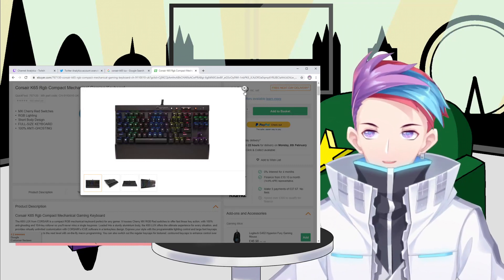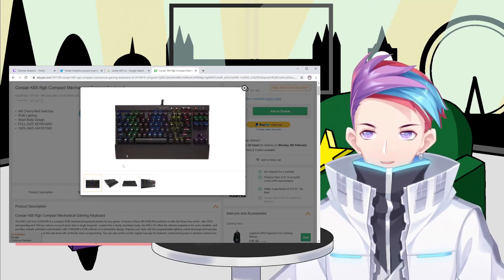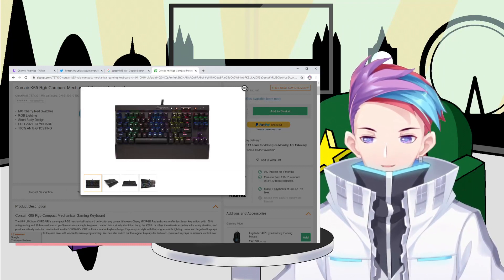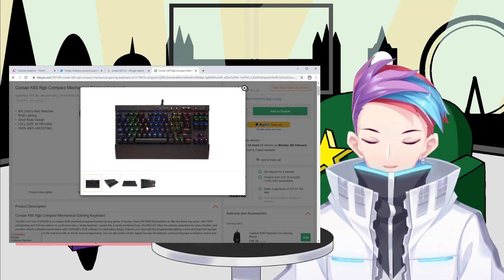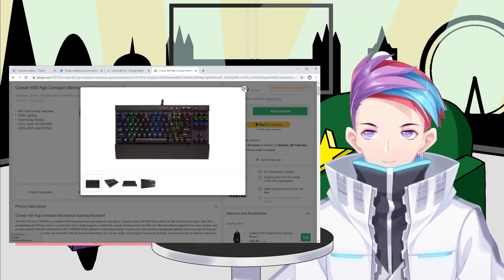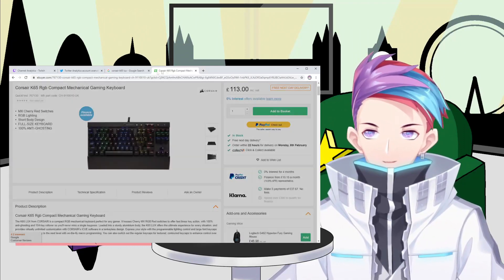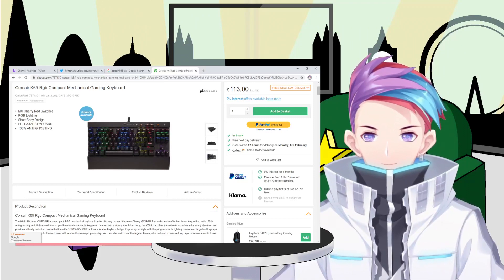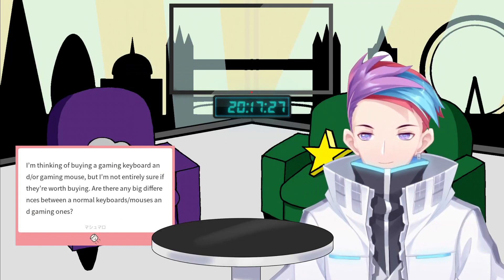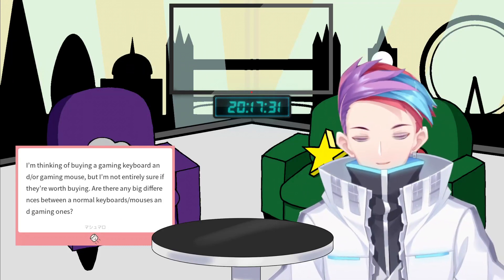I went with the RGB version. It also comes with a bunch of keycaps in the box — the WASD keys can be changed for slightly raised ones that fit the form factor of your fingers. You can also remove all the keycaps and replace them with your own, which is another advantage of a gaming keyboard over a standard one.